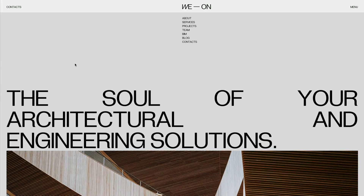The first website is WeOn, a Moscow-based company that designs buildings and offers engineering solutions. The website is en.weon.avadev.ru — that's a long URL, so I'll put it down in the description along with all of the designs I showcase in this video, so you can easily go check those out.